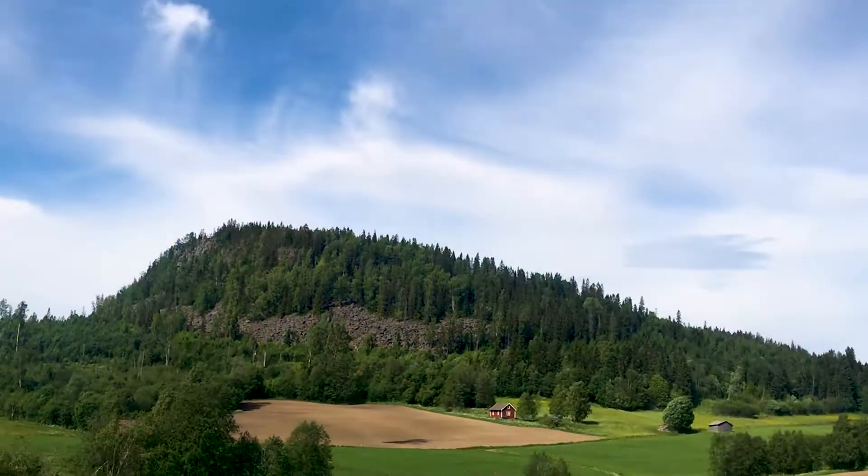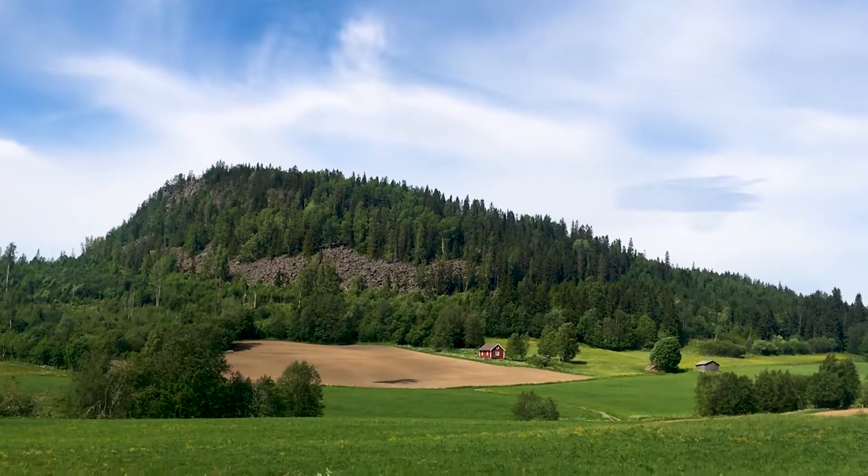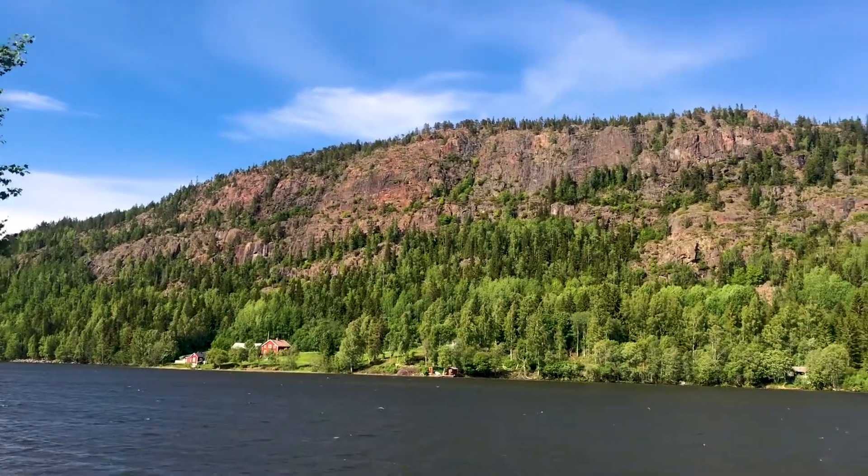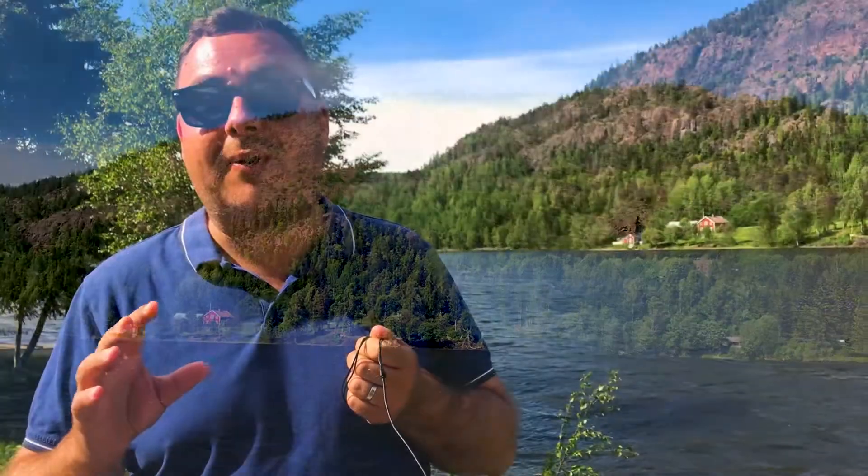What's incredible about the land uplift is that since the glaciers retreated 15,000 years ago, the land has risen in some places almost 300 meters. There are settlements that archaeologists have found from the Bronze Age, around 5000 BC, that were once shoreline settlements, and are now 150 meters above the water.